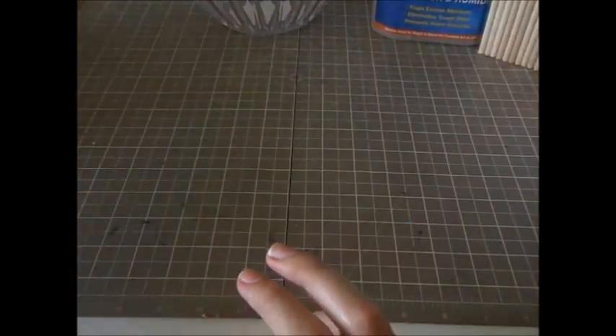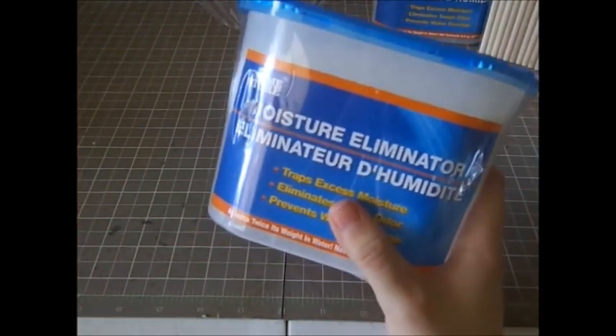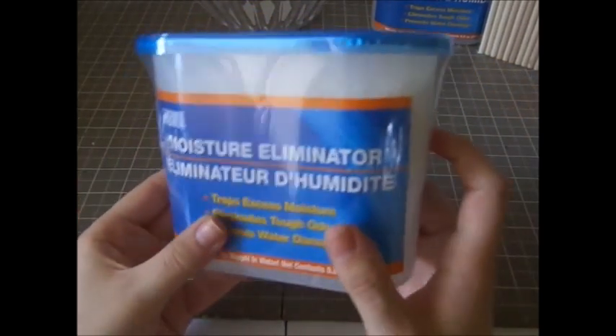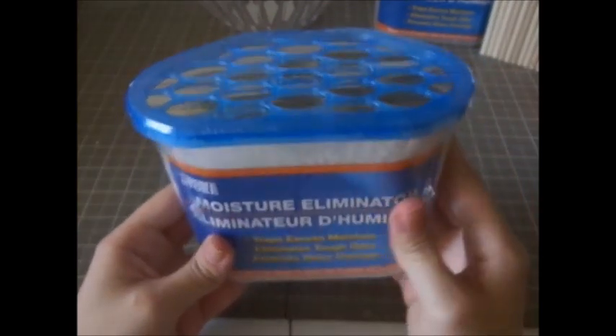I got four more of these — I love them. I have one in each of my closets: the hallway closets, the bedroom, all of them. I wanted to make a small stockpile because they've been slowly getting filled up and I've had to replace a lot of them, so I grabbed four more.